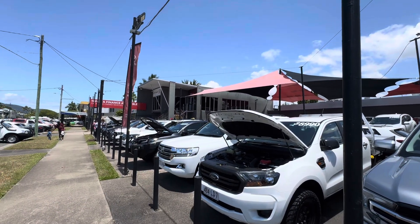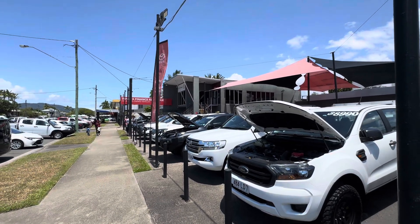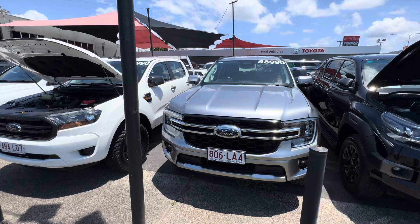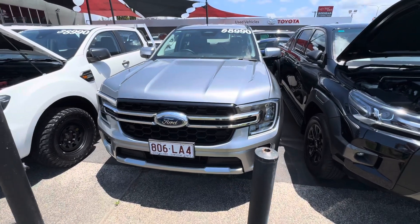Just up the stairs there's our showroom. We do have Toyota Finance available on all of our pre-owned vehicles as well. But without going too much further into that, I want to give you a full condition report on the Everest.